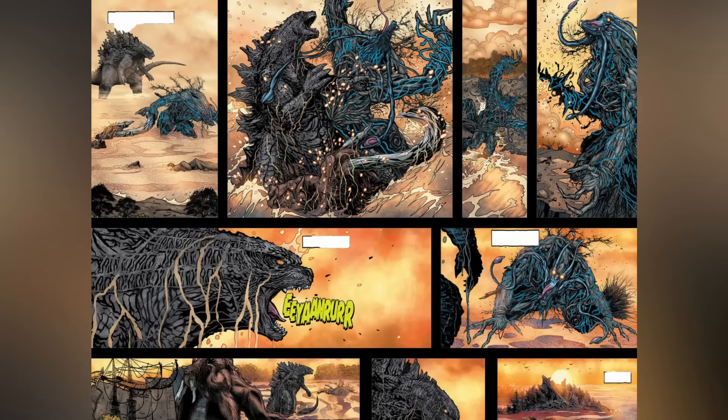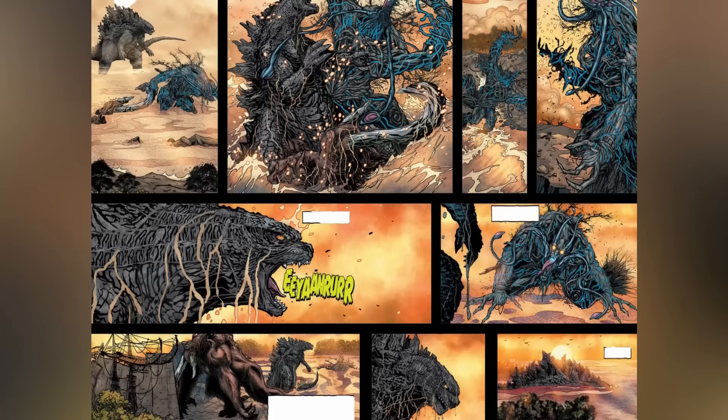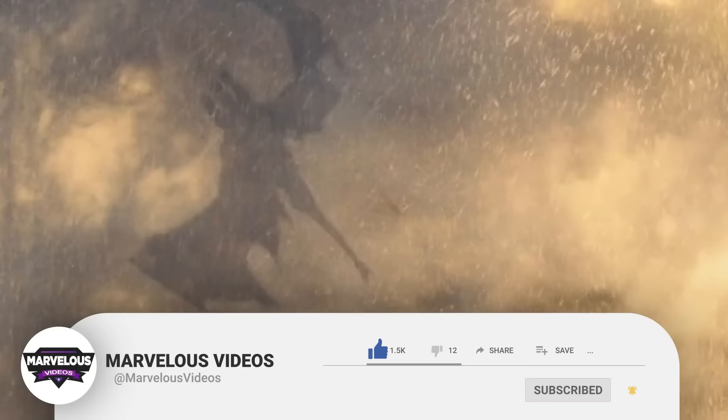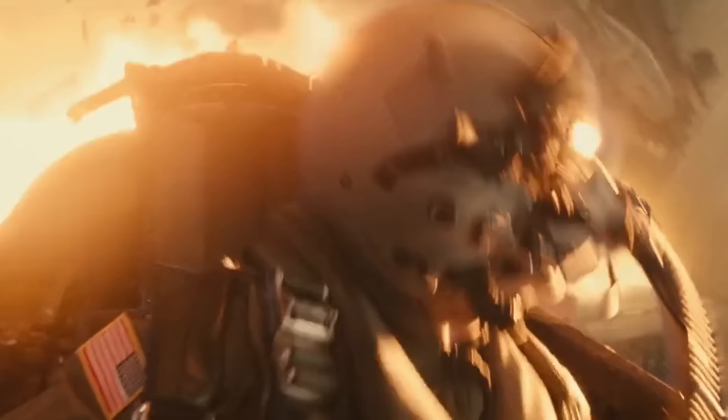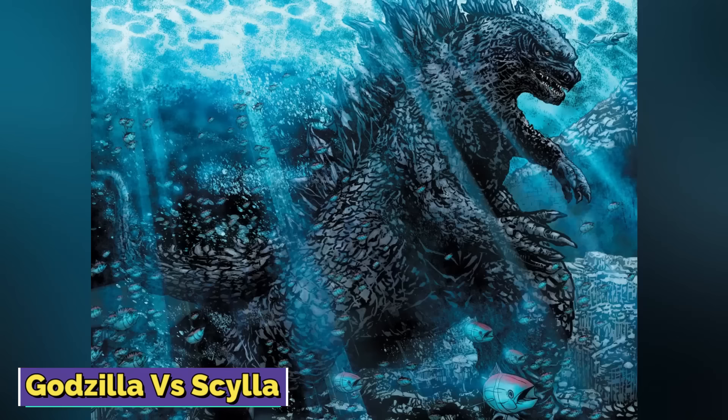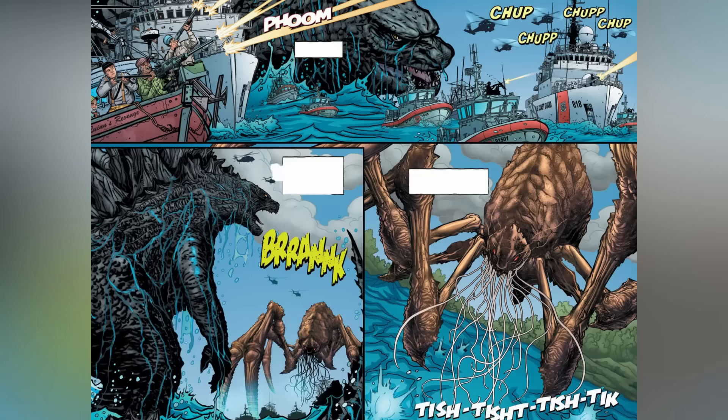In this video we will explore Godzilla Dominion, a comic that serves as a prequel to Godzilla vs. Kong. We'll explore the story and get into the Titan descriptions as they appear. Before we begin, if you like our content please support us by subscribing to our channel — a small click for you, but it means a lot to us. Let's begin.